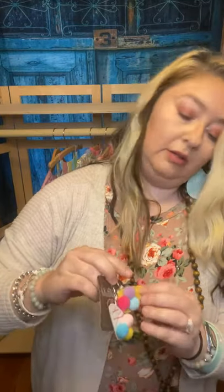It also came with these two little hair bows — they're ice cream hair clips. These are so cute.